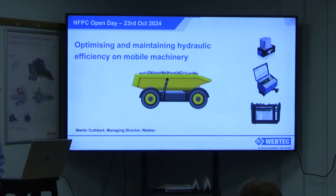Good morning. My name is Martin Cuthbert, I'm Managing Director of WebTech Products. Thank you all for coming this morning. The talk is 'Optimising and Maintaining Hydraulic Efficiency on Mobile Machinery.'